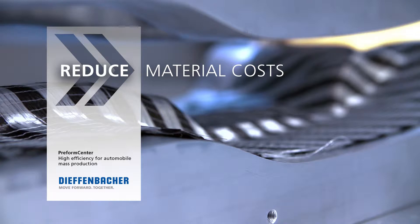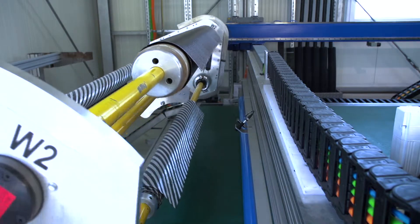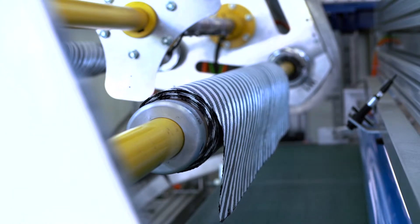The Diefenbacher Preform Center enables the economical production of stable and complex three-dimensional shaped preforms made of glass and carbon fiber fabrics.